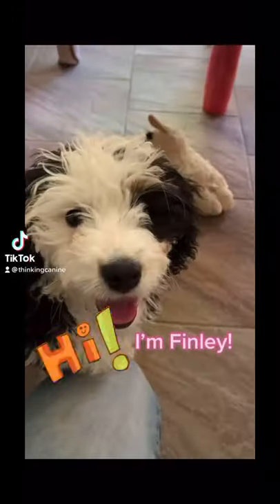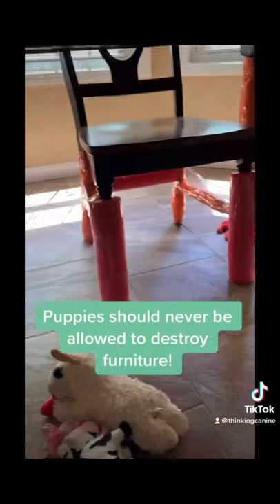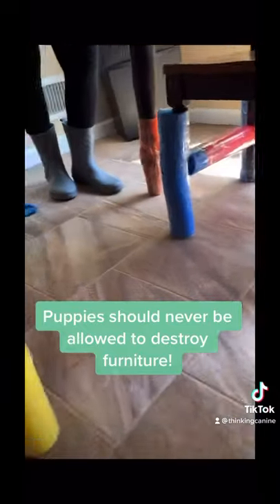Finley is a cute little Burnerdoodle puppy I met who has a bit of a wild streak. Her owners are using pool noodles to protect their furniture from her teeth.